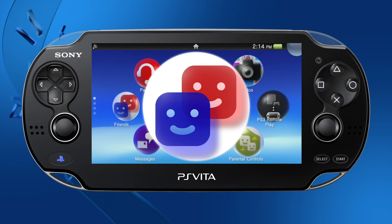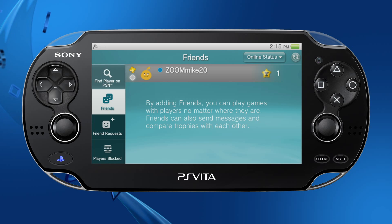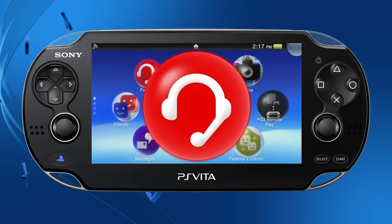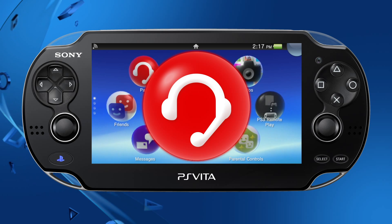The user interface for the Friends app has been improved. It's now easier to find and sort players on PSN, view your friend requests, and more. The design of the party icon has been updated, and the party app now allows players on PS Vita to connect with their friends playing on PS4.